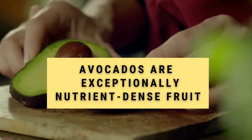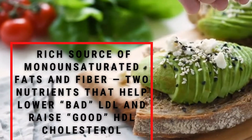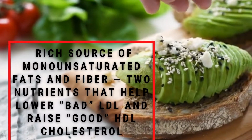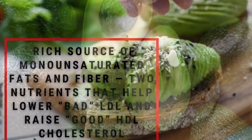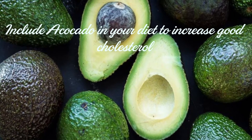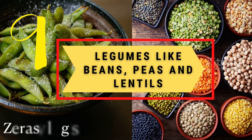Number eight: avocados. Avocados are an exceptionally nutrient-dense fruit. They are rich in monounsaturated fats and fiber — the two nutrients that help lower bad LDL cholesterol and raise good HDL cholesterol. Try to include avocados in your diet to raise your good cholesterol.